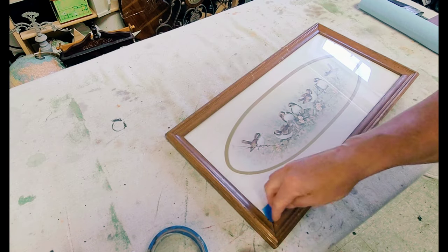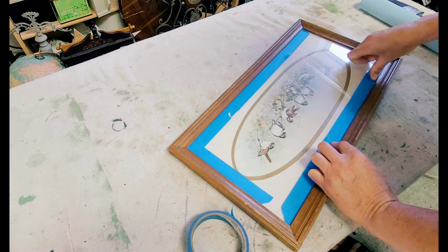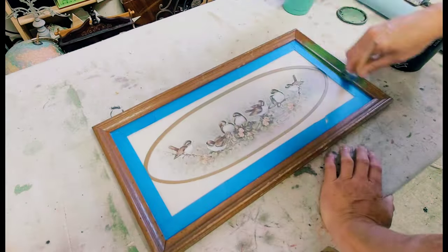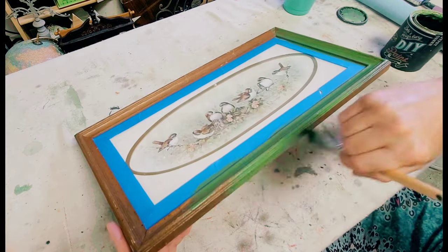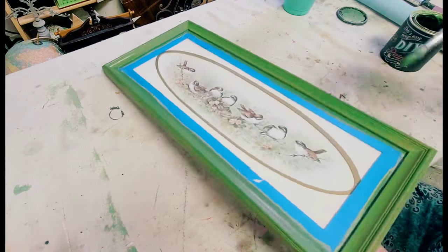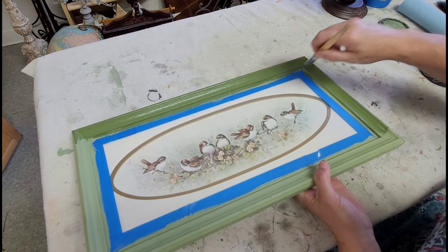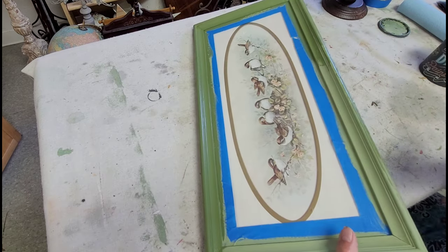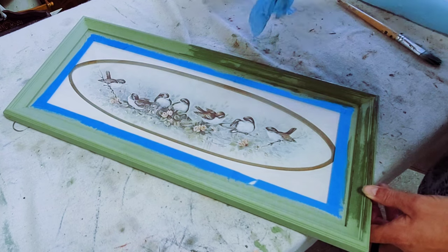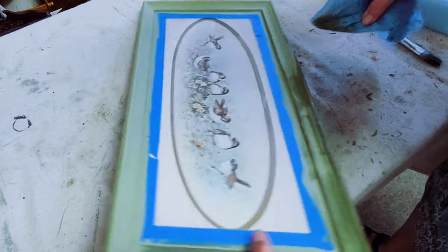Project two is this adorable little picture of some sparrows on a branch that I picked up at an estate sale on our last junk run — it's also part of the 40/40 challenge. I wanted to incorporate it into a display I've been building that features oranges, blues, some neutrals, and green. So I'm painting this frame with two good even coats of Gypsy Green by DIY. I know some of you aren't keen on green, but for this project the green really brings out the leaves in the branch and will fit in with my display.